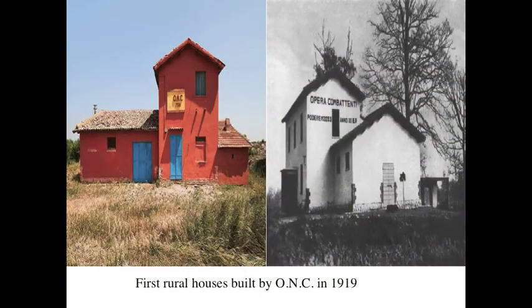The Opera Nazionale Combattenti was a charity founded at the end of WWI, with the task to appoint rural houses to veterans with plots of land, following the expropriations made by landowners and the reclamation of marshy areas.